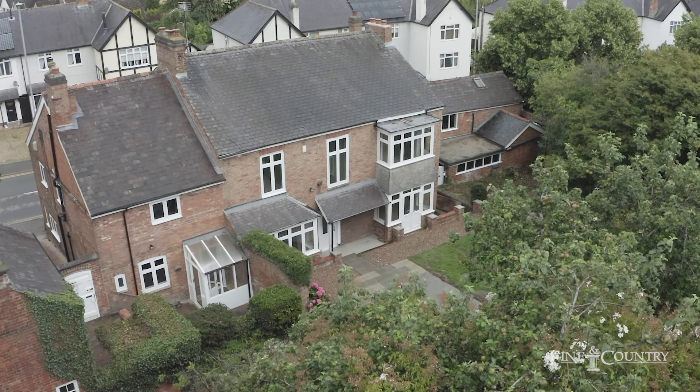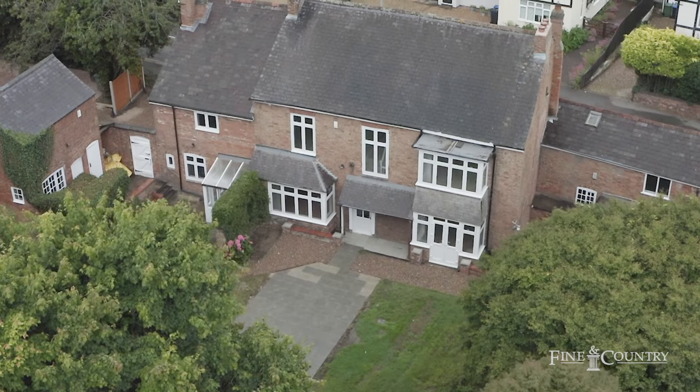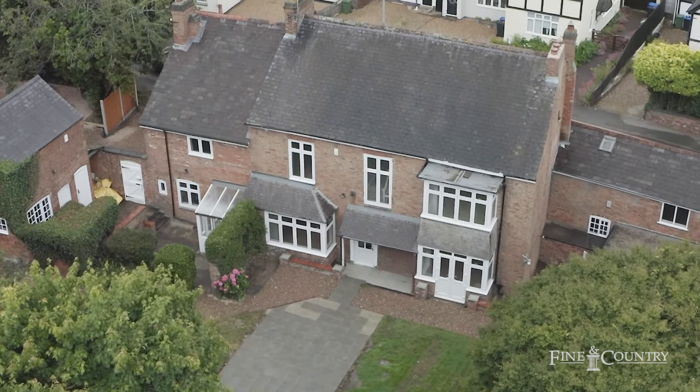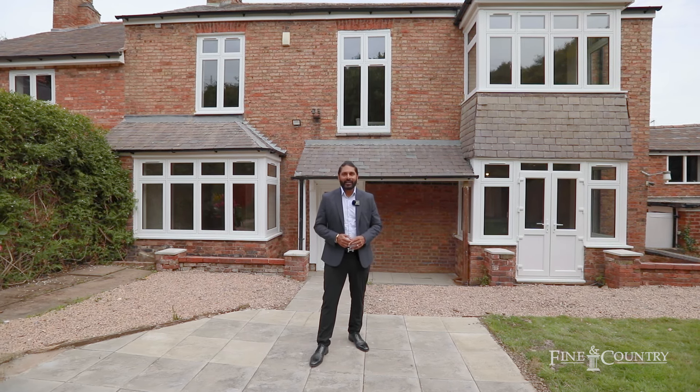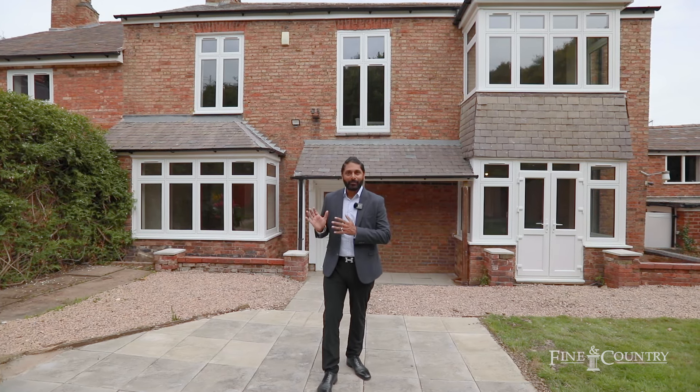In the main building there are four double bedrooms, downstairs an open kitchen diner, a separate lounge, and a beautiful hallway. On the right hand side there is an annex with a kitchen which can be used as a spice kitchen and two bedrooms. Outside there is a bothy which has been converted, garaging, and a beautiful garden. If you follow me I'll quickly show you around.